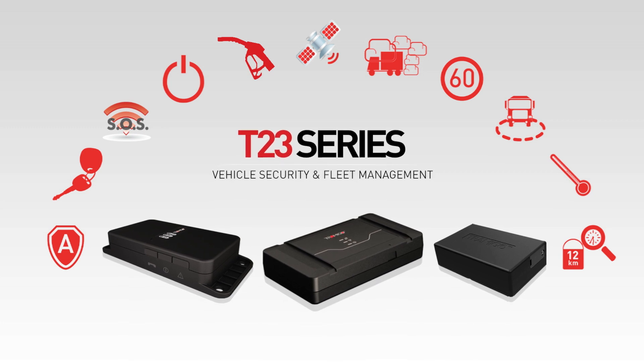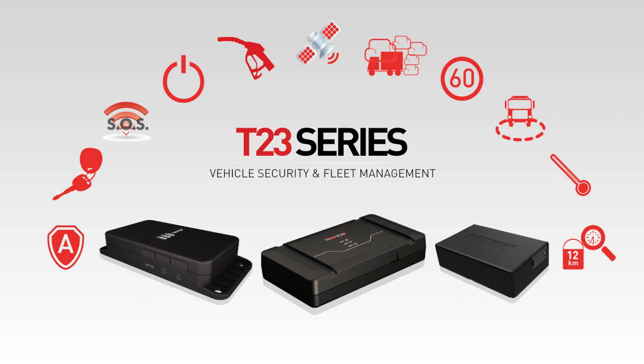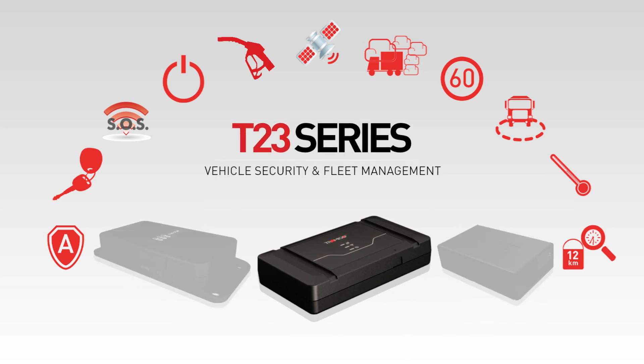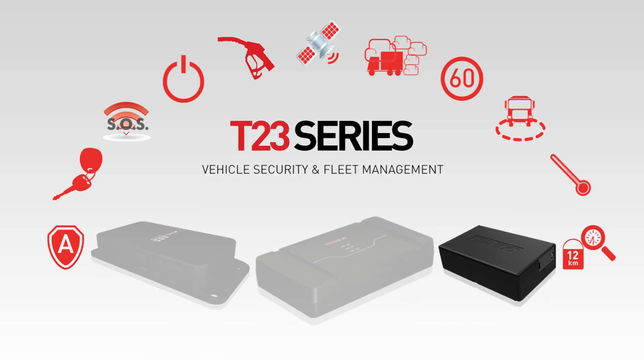Tramego now offers three different T23 series product versions for vehicle and asset tracking: T23 Track, T23 Fleet, and T23 Magnum.